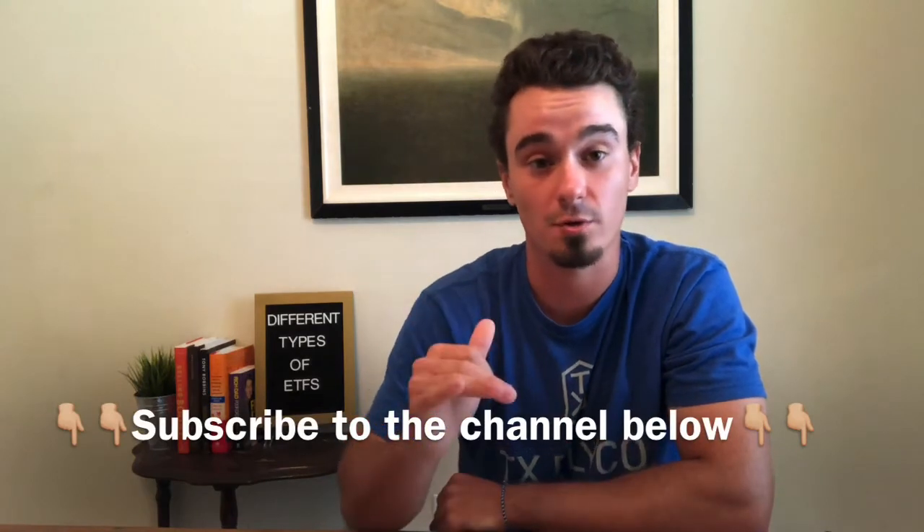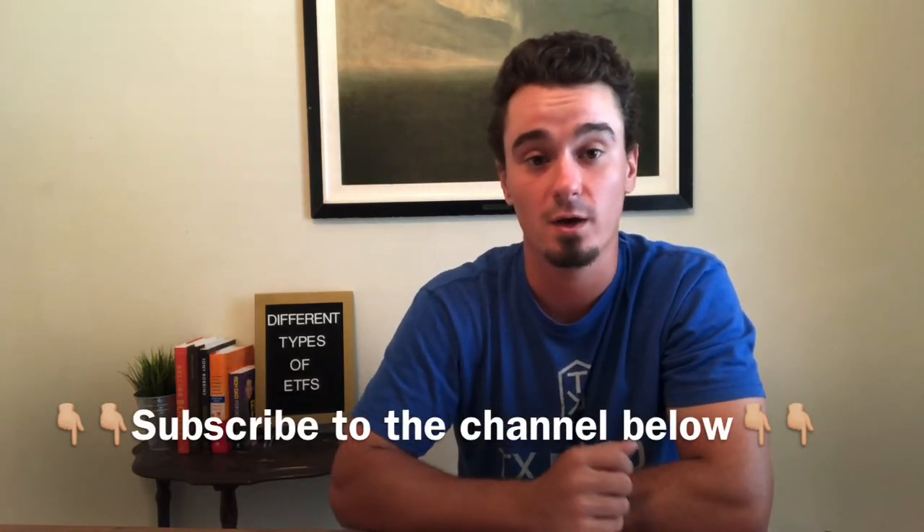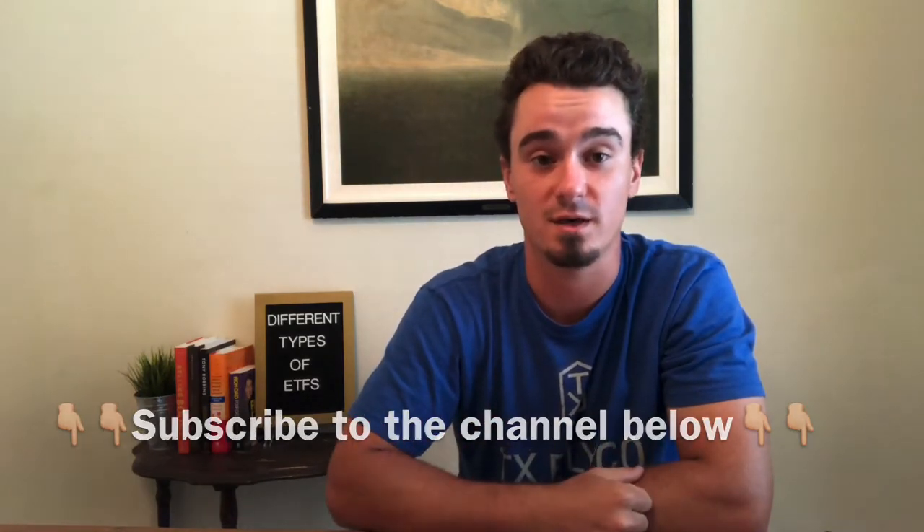ETFs are similar to mutual funds, however ETFs are traded throughout the day just like stocks are. Since I've mentioned that ETFs are good investments and have made a video over what they are, I figured I should tell y'all about the different types of ETFs that you could invest in. First, if you haven't subscribed, please scroll down and click that subscribe button, and we'll get to those different types of ETFs.